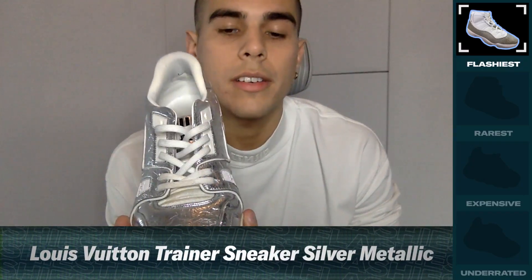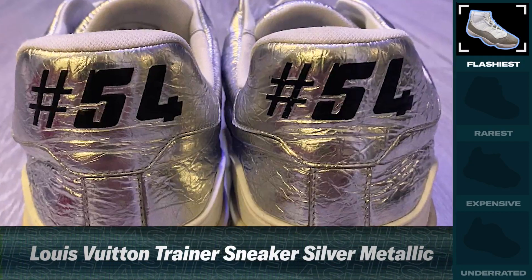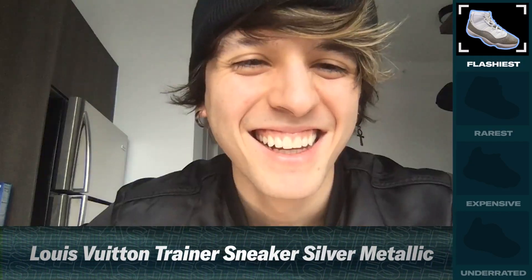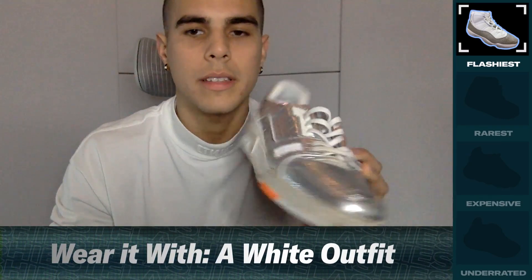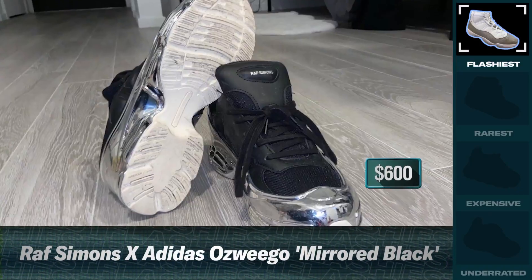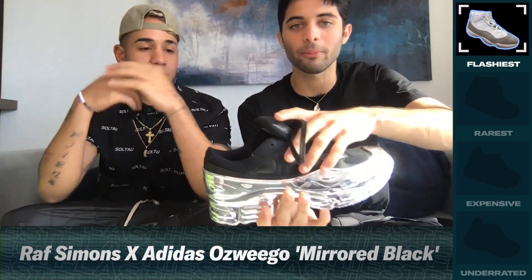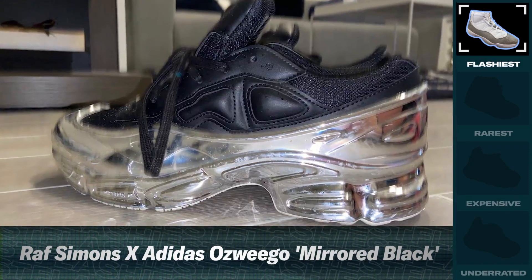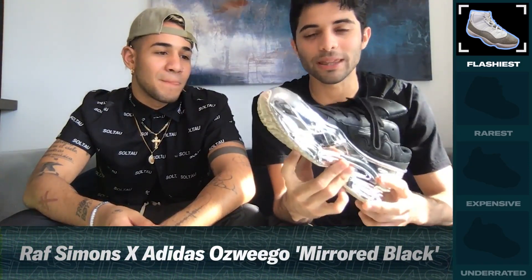This is the Louis Vuitton trainer. I was just shopping and I saw them and I was like, wait, that's cool. And I just bought them. I usually wear them with white outfits and I like them. This Raf Simons costs kind of like 600 — it was a gift from a video. This part is black and this part is metallic. I love it because every time I wear them, everybody looks at them.